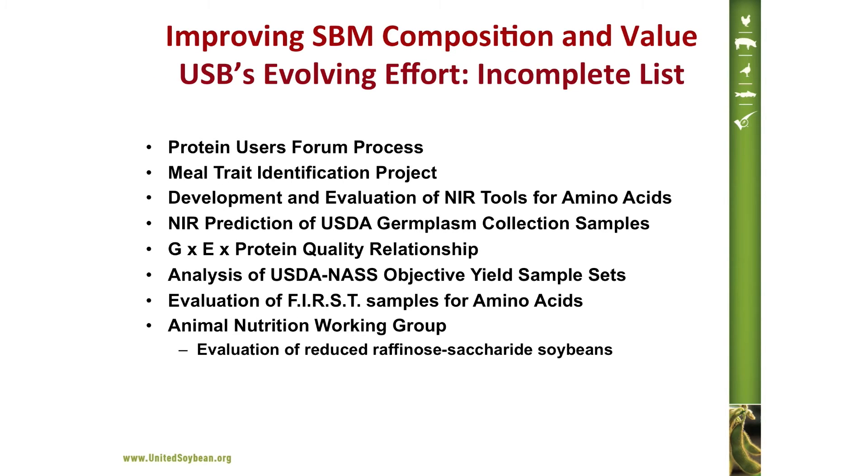USB has taken a comprehensive approach to the soybean composition opportunity. In the case of meal, that began in the late 1990s with the protein users' forum process, in which we engaged industry nutritionists to help identify targets for improvement. We then examined the extent to which composition varied in soybeans — if there's no variation, there's little opportunity to improve without GM technologies. What we found was that there was far more compositional variation relative to amino acid levels than many had previously believed. This represented an opportunity, but one barrier was the ability to measure these differences in a cost- and time-effective manner, which led to a project evaluating NIR tools for analyzing amino acid levels in soybeans. We ultimately engaged NIR instrument manufacturers in a project that helped confirm this tool's use for amino acids and developed improved calibrations.